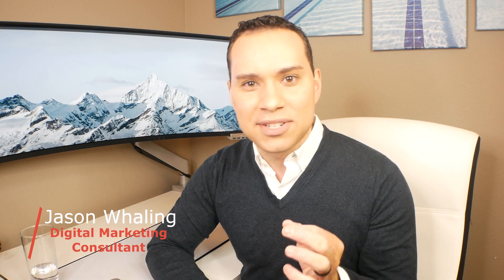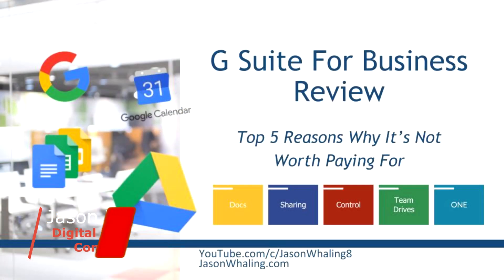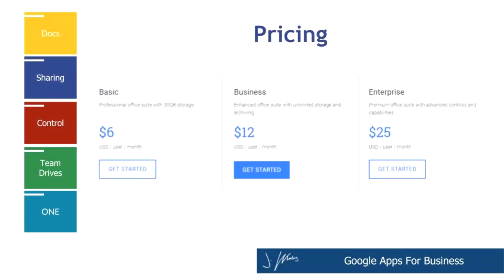Hey everyone, Jason here, digital marketing consultant. In this G Suite for Business review: do you even need to pay for G Suite for Business? We're going to look at the top five reasons why you might actually be better off just sticking with the free version and skipping the six to $25 a month price tag per user.